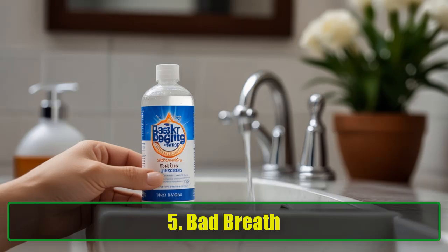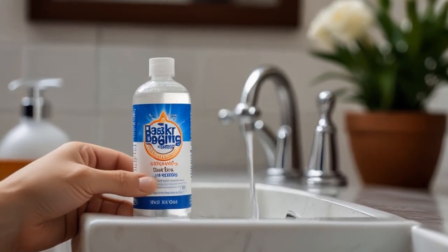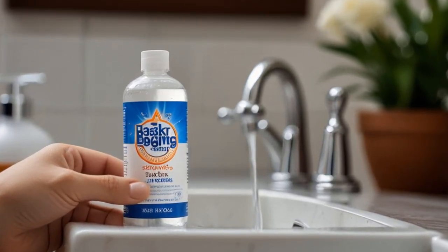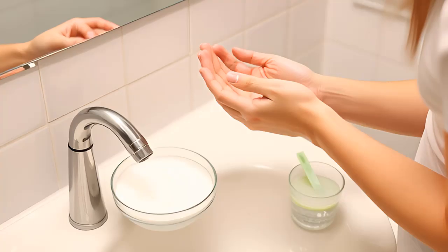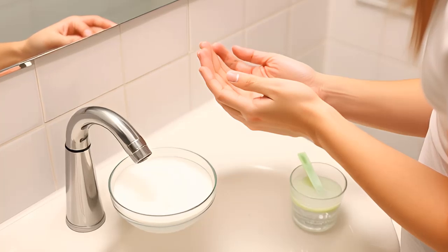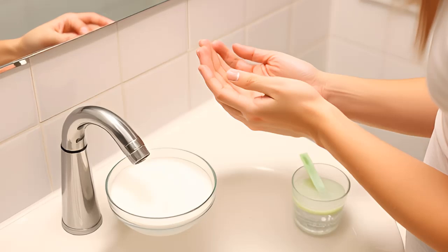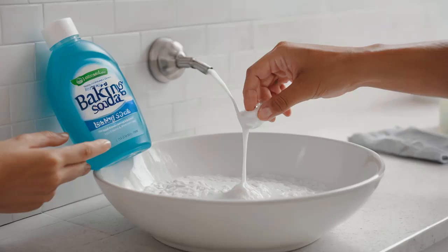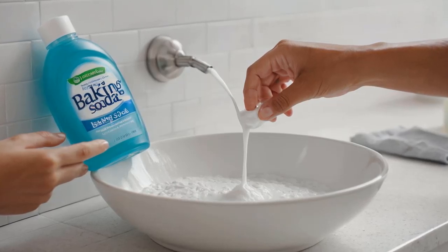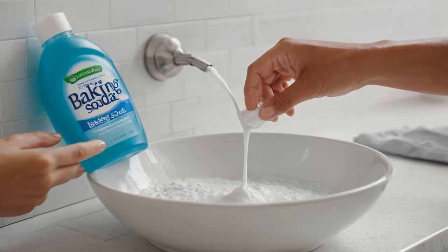5. Bad breath. Bad breath can be an embarrassing issue for many. Often caused by the buildup of acid-forming foods on your teeth, bad breath can be addressed by creating a simple mouth rinse. Mix 2 teaspoons of baking soda in a cup of warm water and use it as a mouth rinse. Studies have shown that baking soda is effective in combating halitosis, helping you start your day with fresh breath.